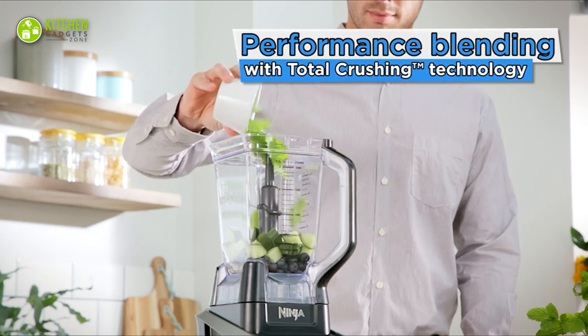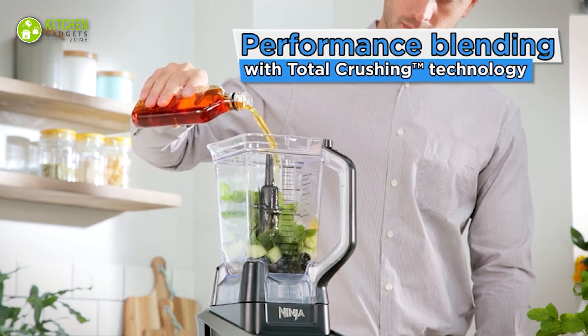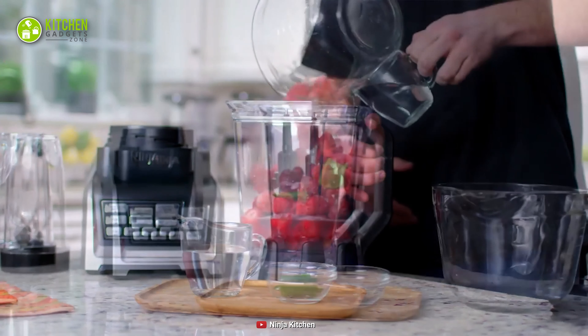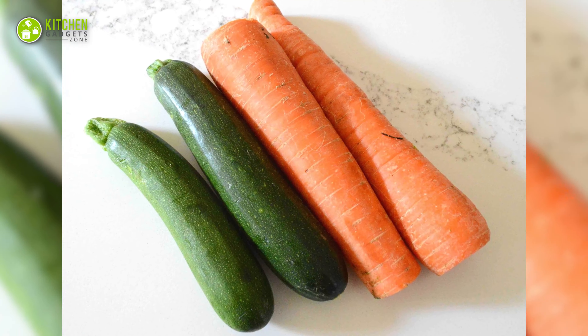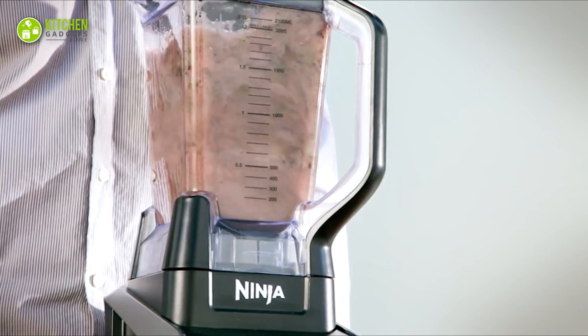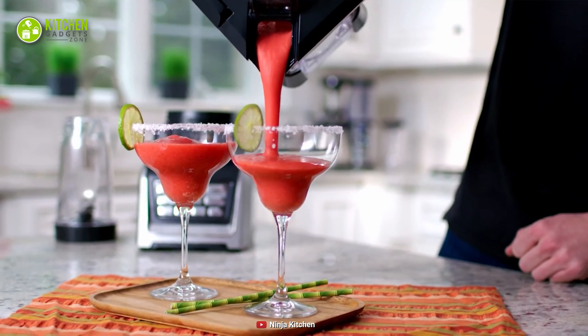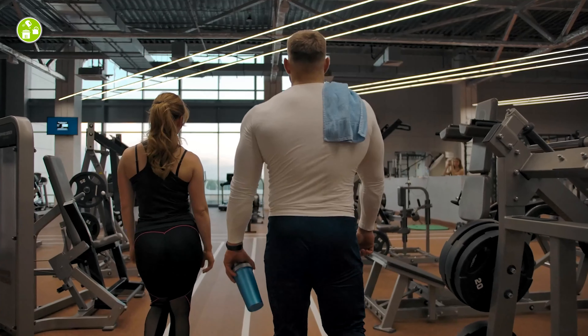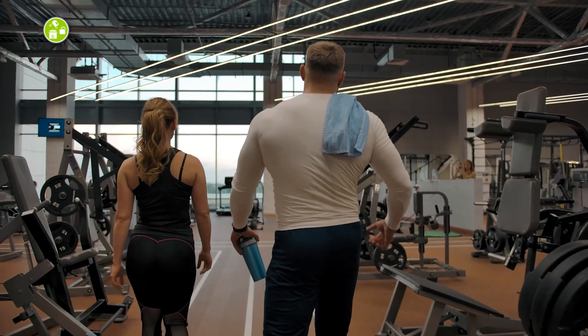Moreover, its fast blending capacity extracts the nutritious value of your natural ingredients. As a result, if you blend frozen strawberries, carrots, or zucchini, it'll mix them more smoothly than any other ordinary blender. Lastly, this Ninja Blender will bring you peace of mind when you want to quickly make your favorite smoothies and carry them whenever you're heading out.